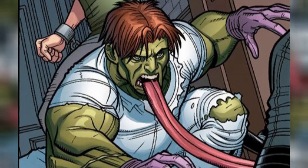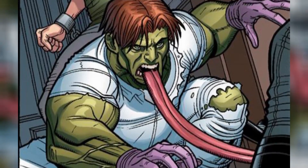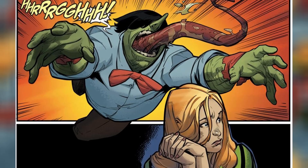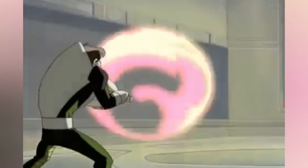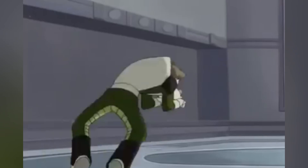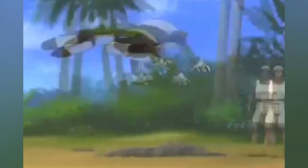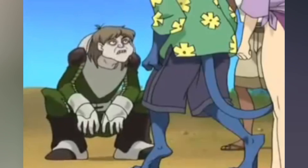Toad has some seriously unique biological features, from his prehensile tongue to the flexible bone structure that lets him leap around like a frog on steroids. We'll explore the science behind his super-stretchy tongue, the muscular powerhouse that is his entire body, and maybe even figure out why he's got such a strange anatomy. And trust us, it's not just from eating too many bugs.